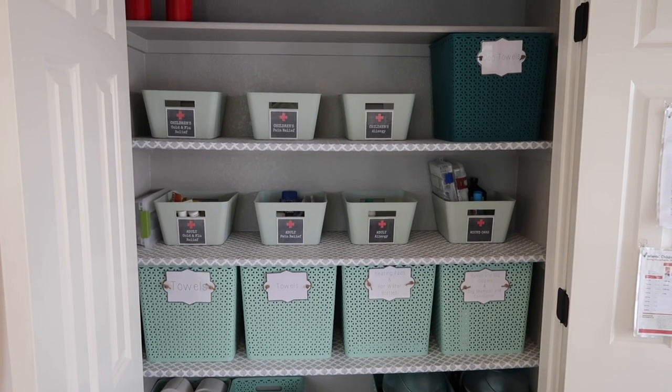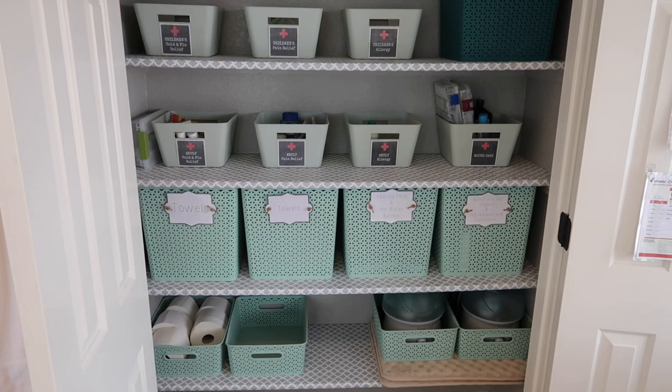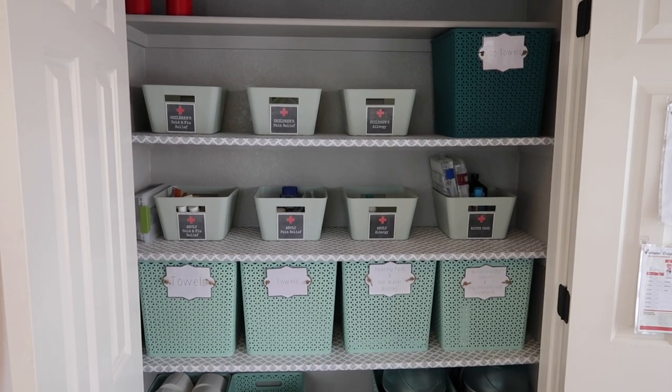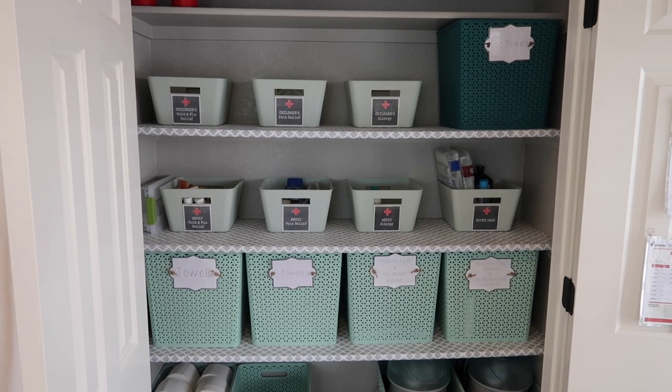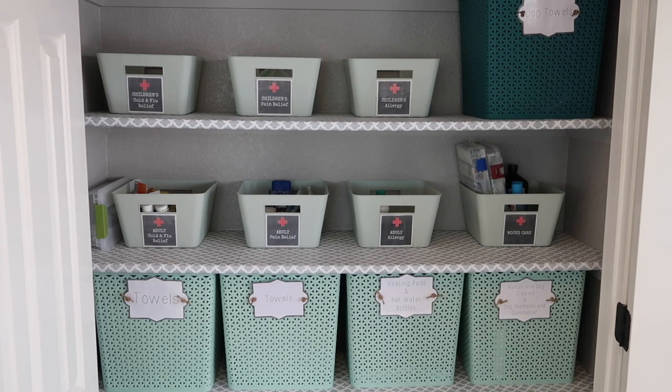This is my current linen closet situation. I don't store a lot of stuff in here — it's all contained in these buckets and the buckets all have labels on them. I don't keep towels for other rooms in here, and I don't keep sheets in here at all. I just keep exactly what my husband and I need in this bathroom for ourselves, along with our family's medications, because I like to have them safe in here.